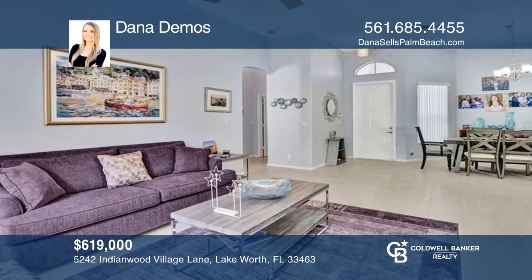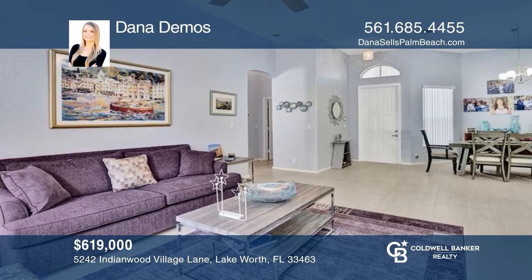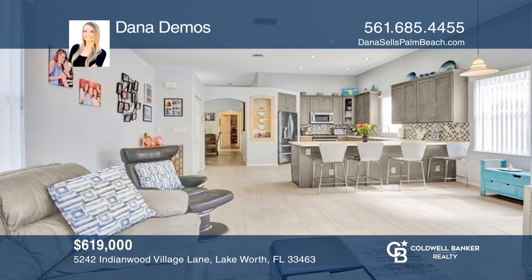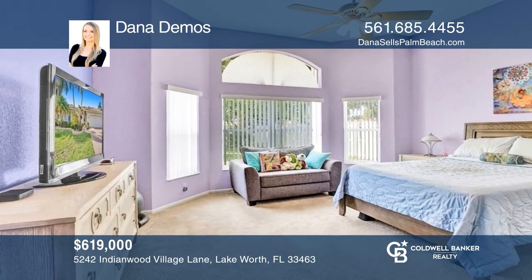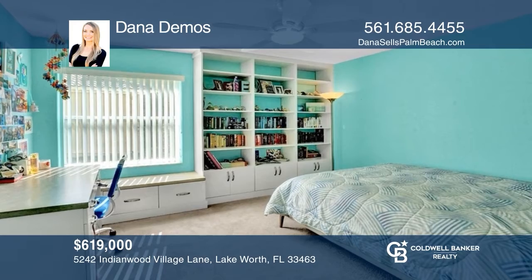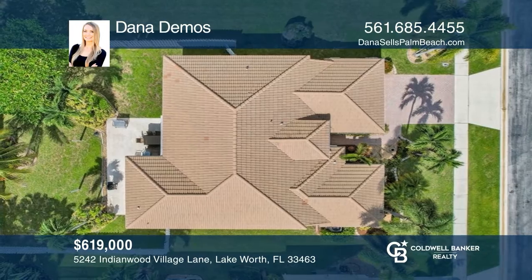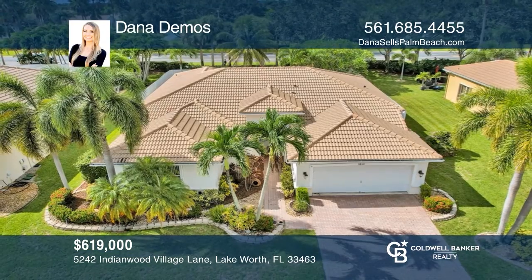Welcome home to this beautifully updated three-bedroom, two-and-one-half bath home in Winston Trails. The home features spacious bedrooms, updated tile floors, a gorgeous kitchen, an updated primary bath and half bath, and more. Winston Trails is truly a hidden gem zoned for all A-rated schools. The gated community offers a 24-hour guard, a large community pool, tennis and pickleball courts, playgrounds, a golf course, a restaurant, and more. Contact Dana Demos today to learn more.